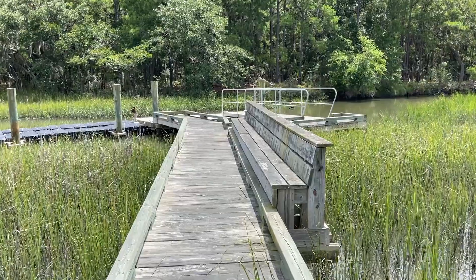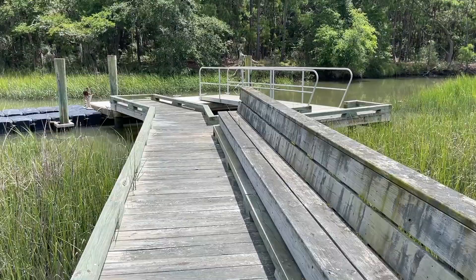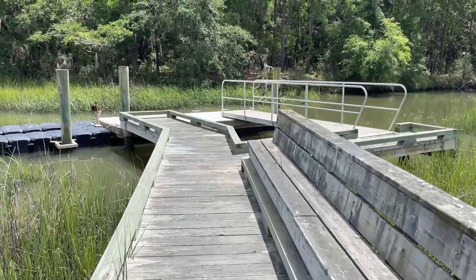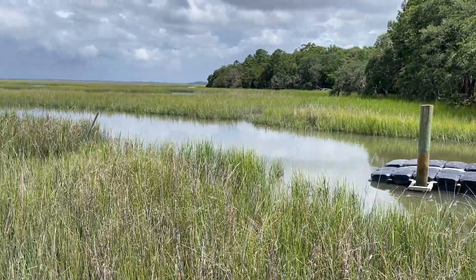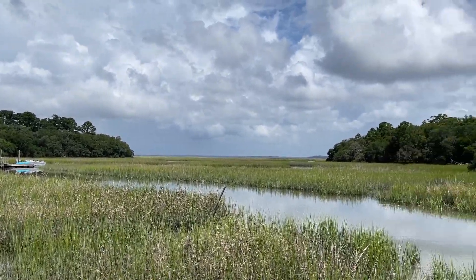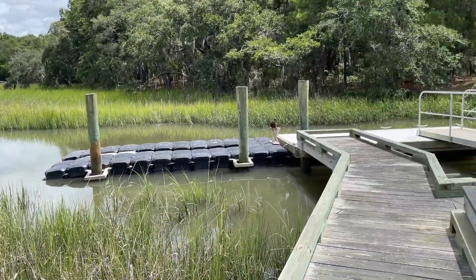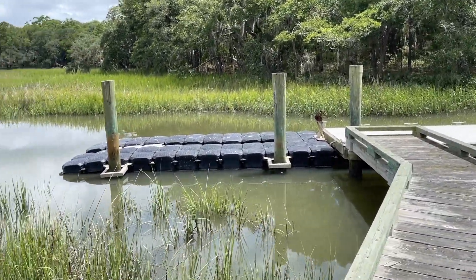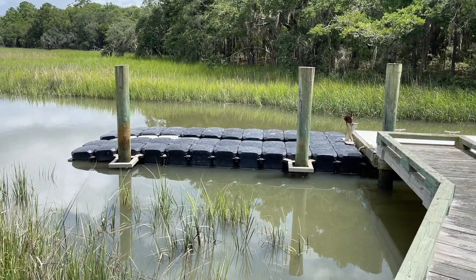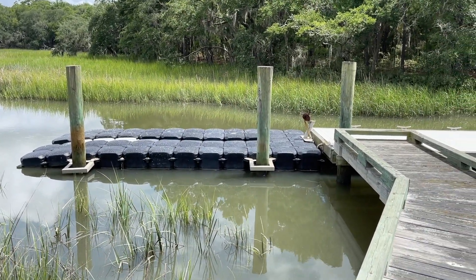As we get out here to the dock, the first thing you're going to notice is that the owner put in a nice 30-foot long bench here to take advantage of the big sky view. Got some thunderstorms out there that have been rolling in today. And over here to the left he's got an 8x20 jet dock that will hold up to an 18-foot boat.